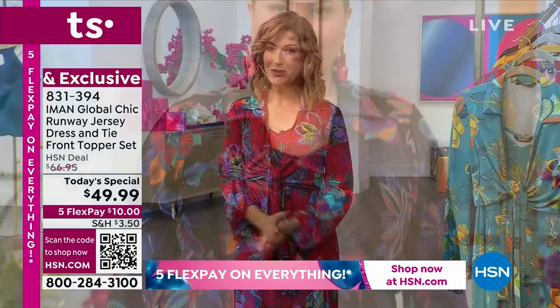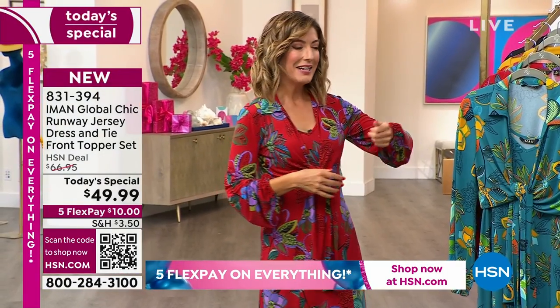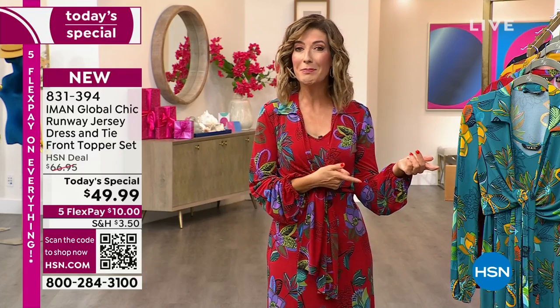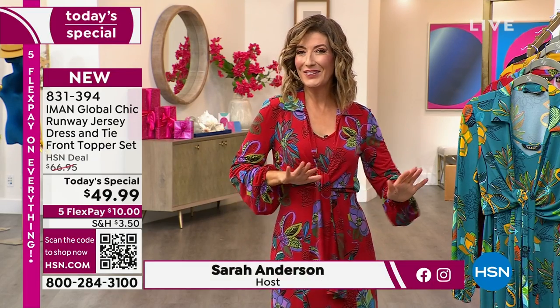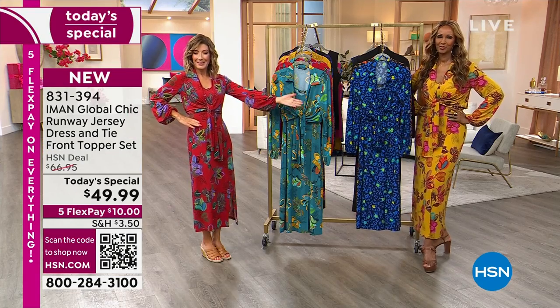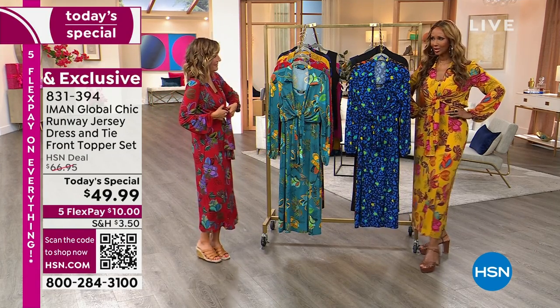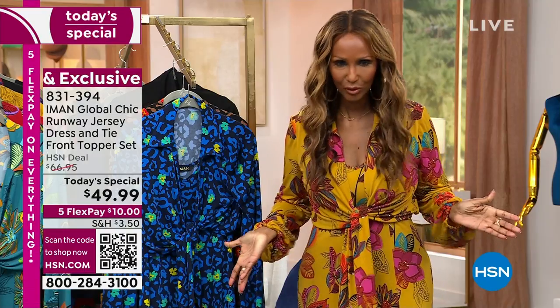My name is Sarah, so nice to be with you. And Iman, what an amazing launch — already very popular. Gold has been our bestseller. We'll go through all the colors, but all you have to do is look at Iman in that gold and you would not be surprised to hear it's our bestseller.